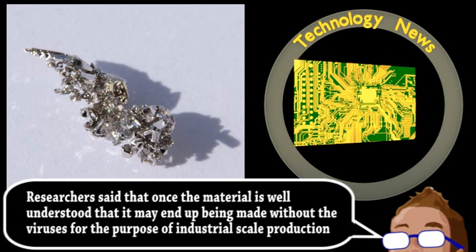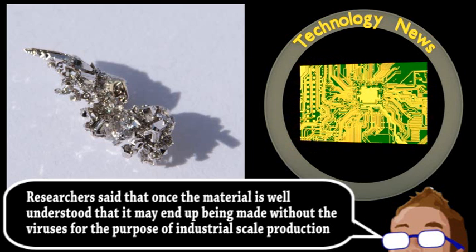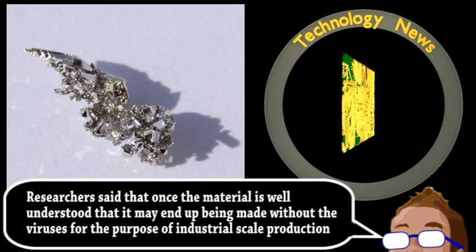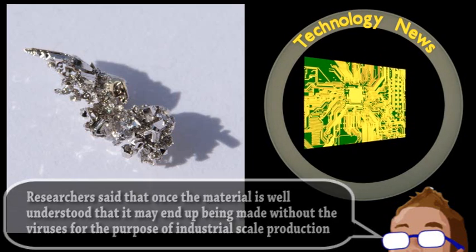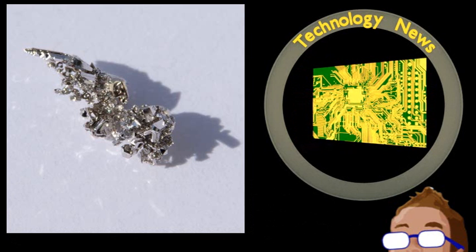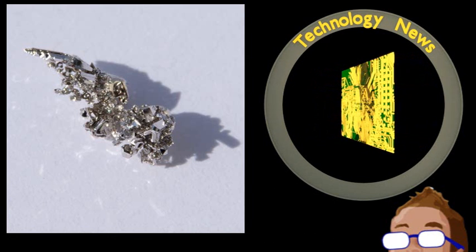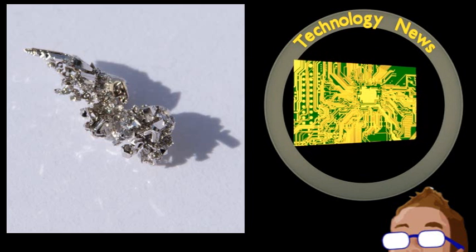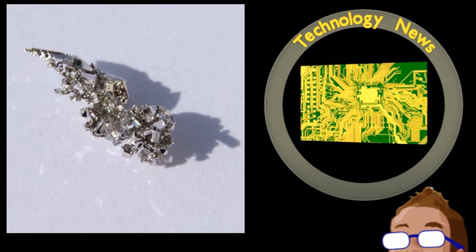Although encouraging, it's just the first step, as this material is only being investigated for the cathode of a lithium-air battery. Other advanced materials need to be developed for the electrolyte, the anode, and other components. But such a battery may result in extremely high energy density, allowing devices like electric cars to have significantly extended ranges.